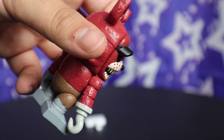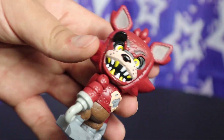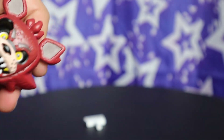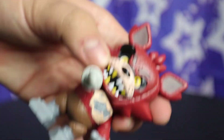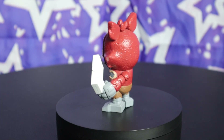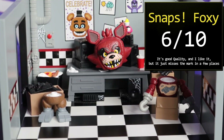Foxy's the first character to have a unique mold for his second face — his angry expression puts his eye patch up. That is clever. As much as I don't like that face, this one isn't all that bad. Maybe if I liked Foxy more I'd put my score way higher, but as of now, Snaps Foxy is a solid 6 out of 10. At least now you can roleplay Ultimate Custom Night without ruining your figure.